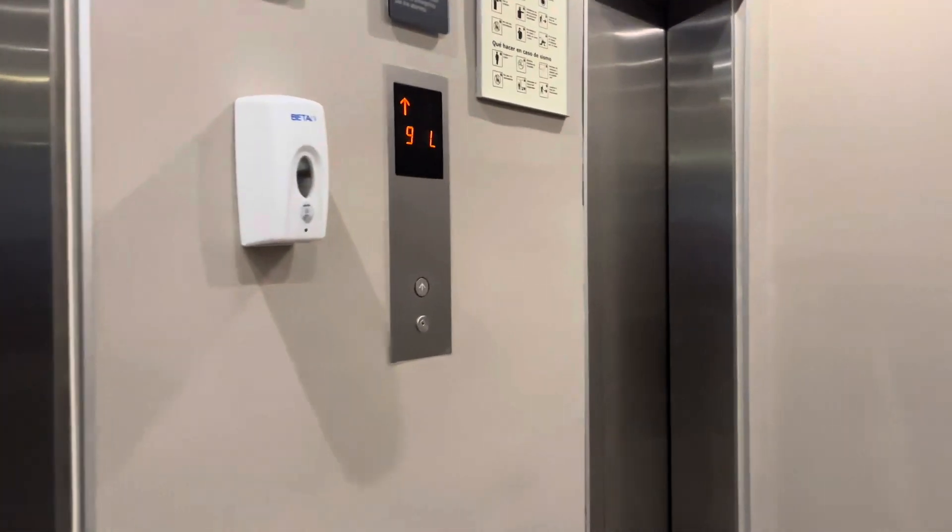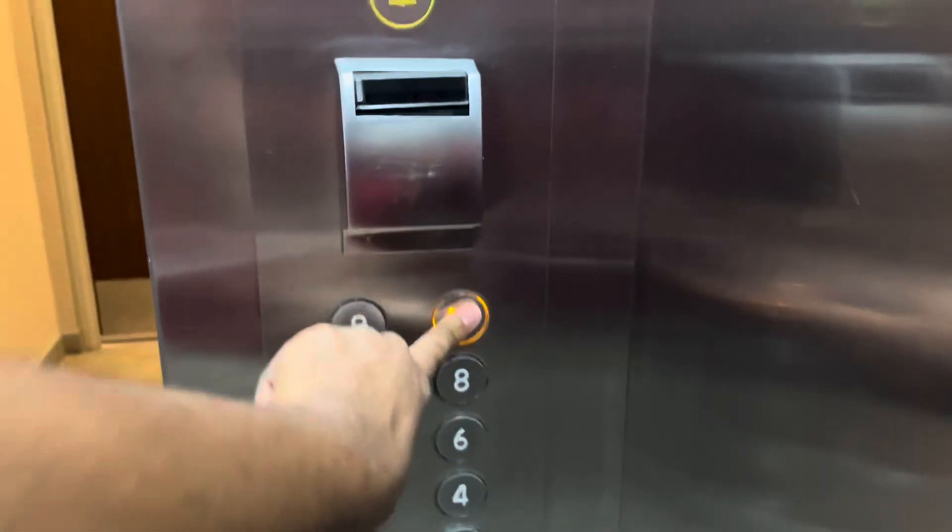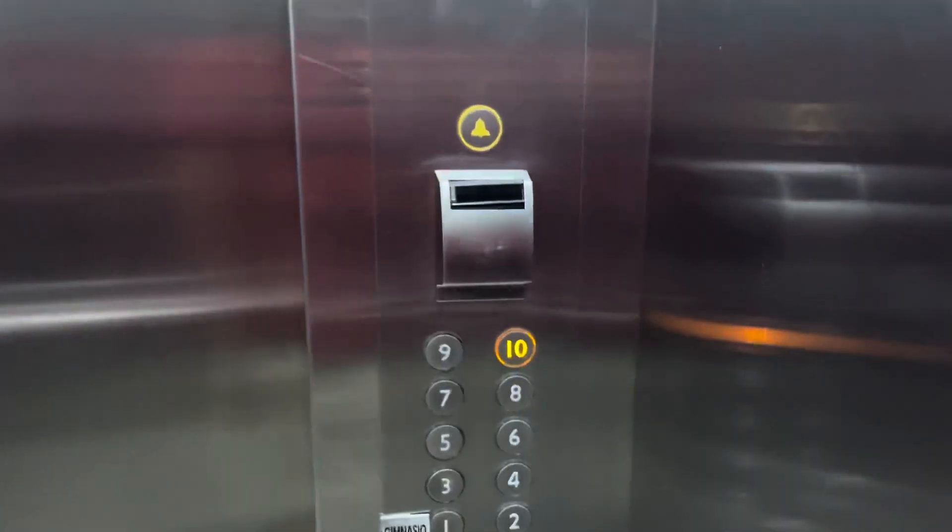These are the guest elevators here at the City Express Plus Hotel in Galerias in Monterrey, Mexico. So we have a different Mitsubishi. We're going to go up to floor 11 this time — well, we can go up to 10.